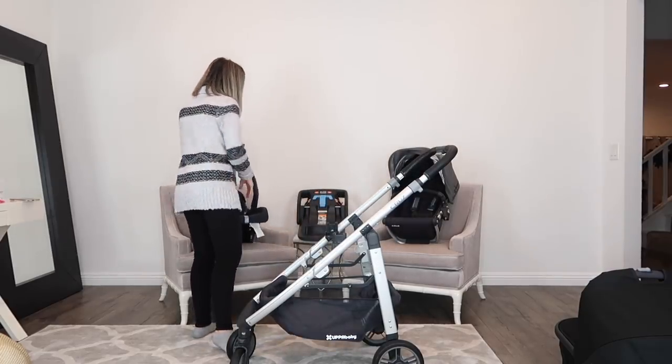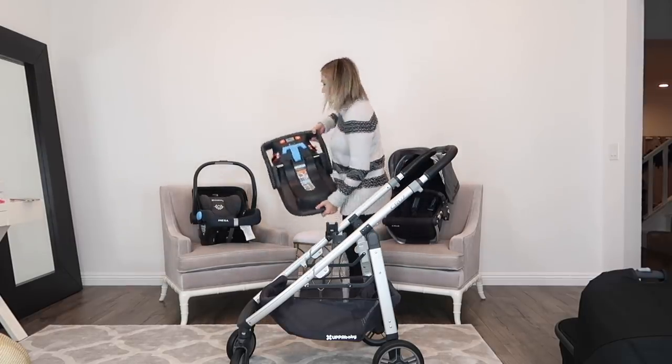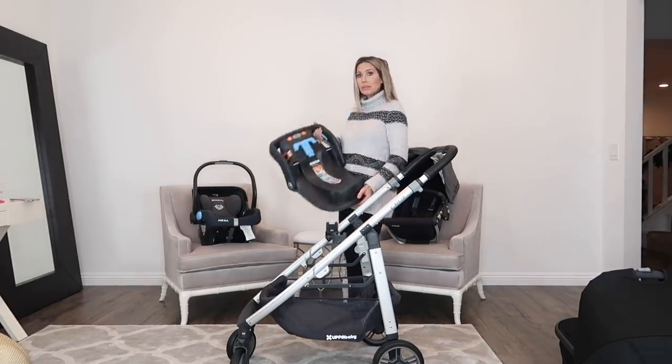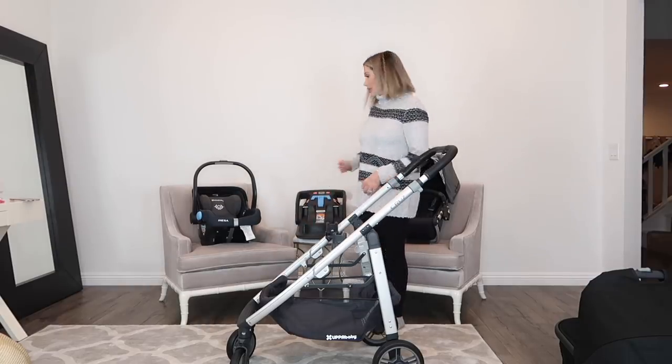The car seat also comes with this base — the car seat base. Again, super lightweight and easy to install. I really like it because you can use it with the base or without the base, and you can just use it with a seatbelt if for some reason you're traveling and you don't want to travel with the base.